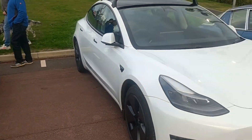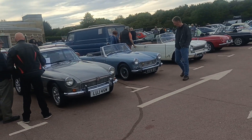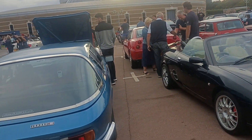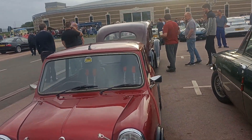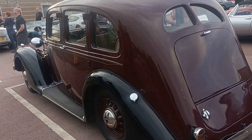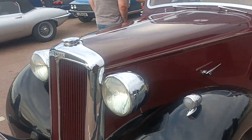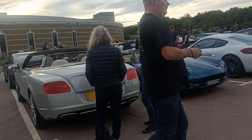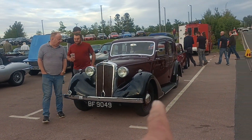Oh, a dog there. Jensen. Boogie van there. Rover V8. Mini. This Lanchester — when I was just over there where David was with his Lanchester, there was a man talking to him. I think the man talking to David over there with his Lanchester owns that one.